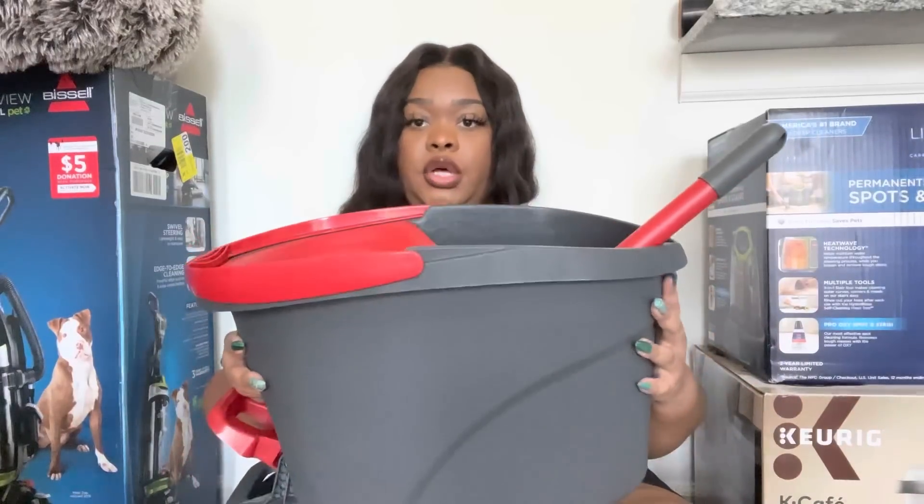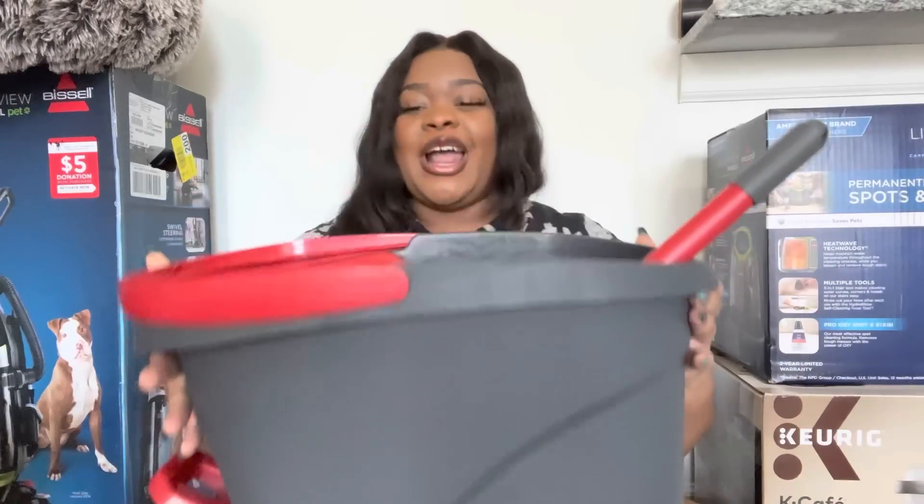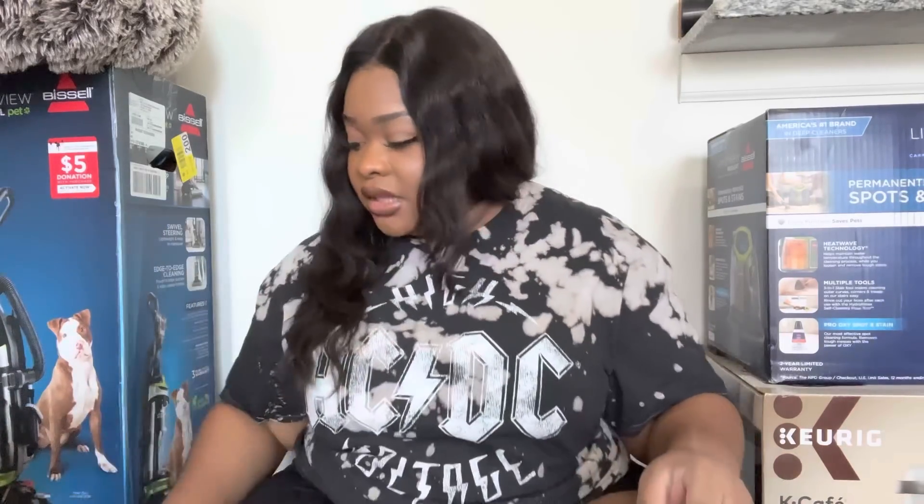I've shown you guys this before — the O-Cedar mop. I did have one at my old apartment but I wanted a fresh mop. My sister was like, 'Hannah, you could use the same mop,' and I could have because the mop heads are machine washable. But I just wanted a fresh mop, broom, and vacuum for the new space. In my mind I'm like, I don't want the same dirt particles from that place in this place. I did pick up another O-Cedar mop — I love this mop.